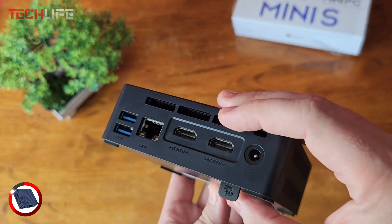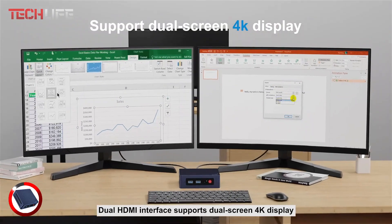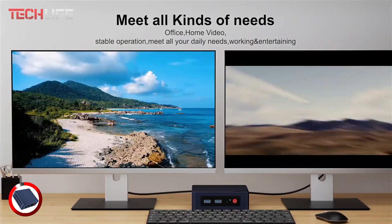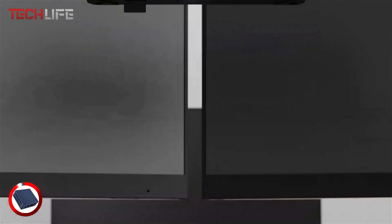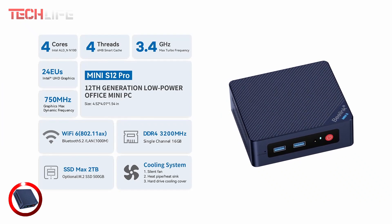Plus, it comes with a mounting bracket, allowing you to attach it behind a monitor or on a wall, saving space and keeping your workspace neat. The Mini S12 Pro is an excellent choice for anyone looking for power, versatility, and a sleek space-saving design, making it ideal for home or office use.